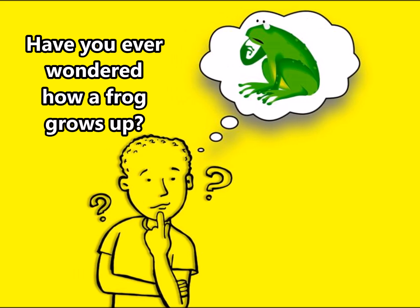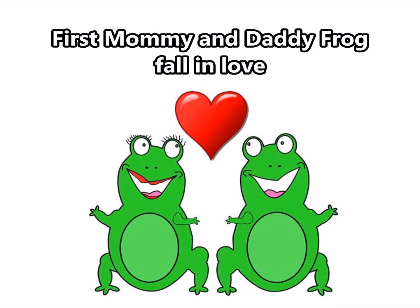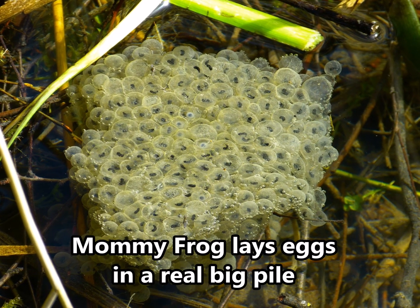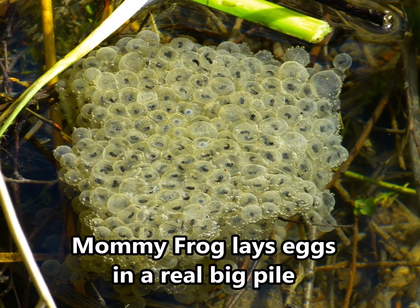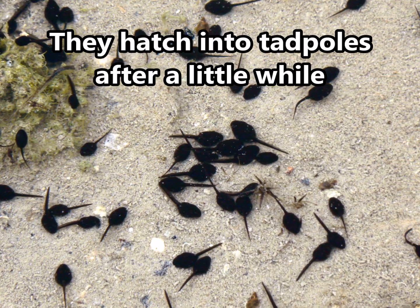Have you ever wondered how a frog grows up? First mommy and daddy frog fall in love. Mommy frog lays eggs in a real big pile. They hatch into tadpoles after a little while.